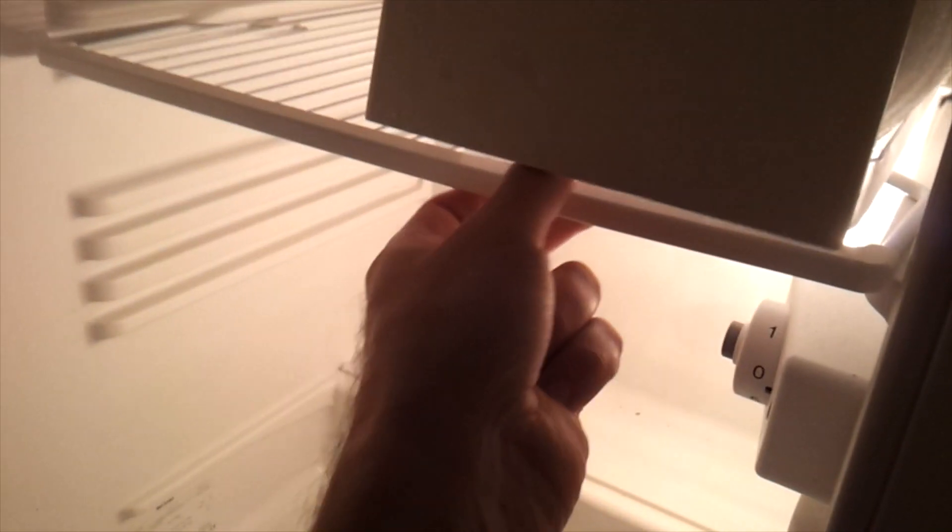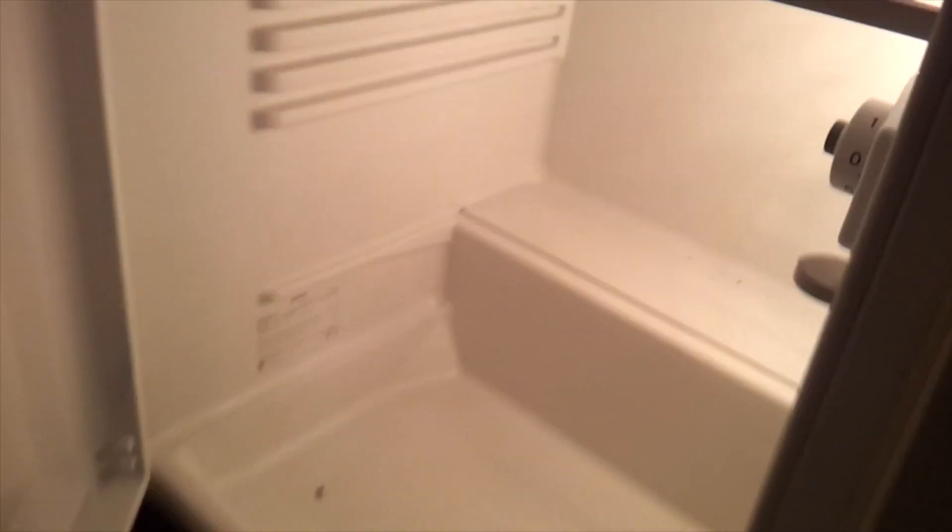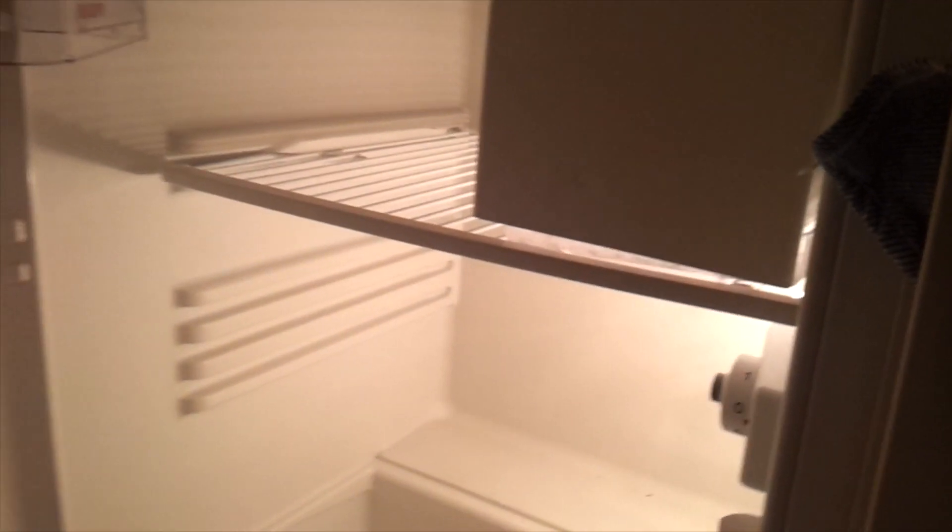It's been too long since I defrosted it last time and I just notice I really have to do it now because everything will break down. So I put all the stuff outside and will defrost it tonight.